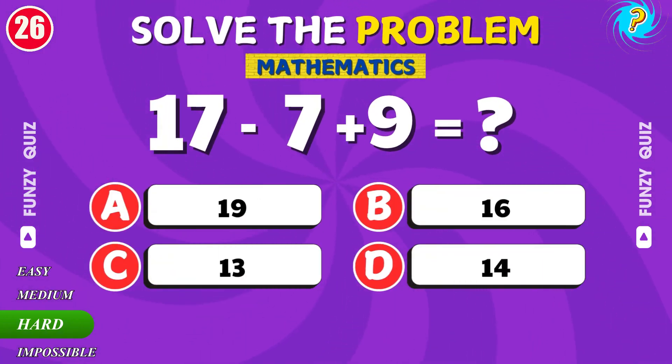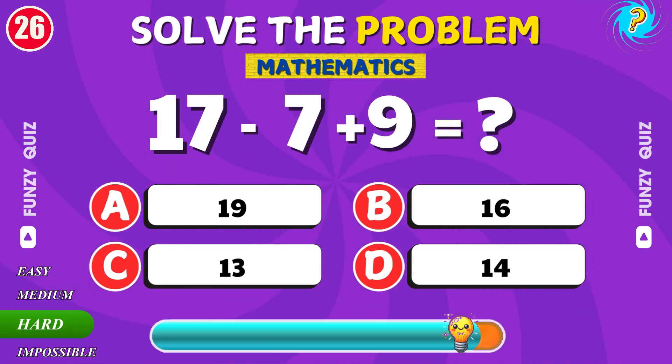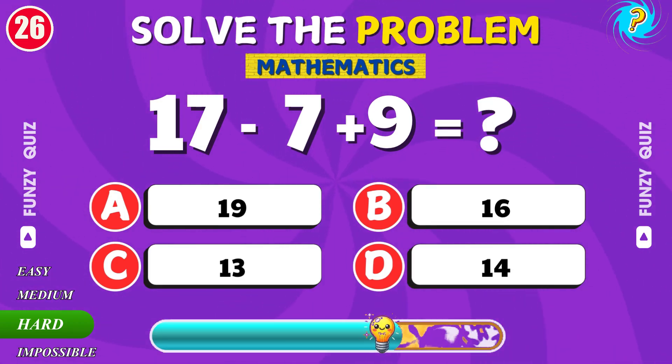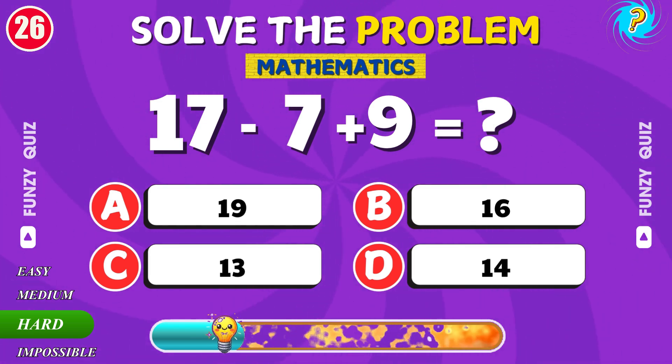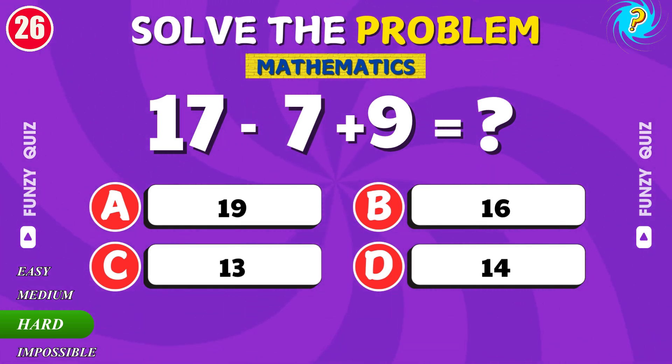What is 17 minus 7 plus 9? Correct. The answer is 19.